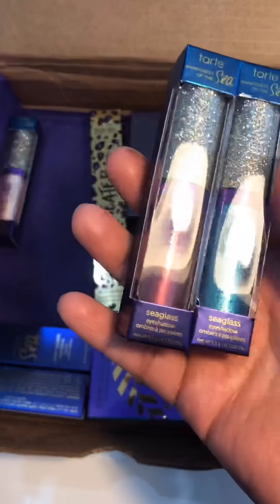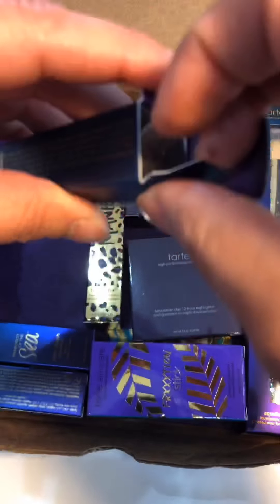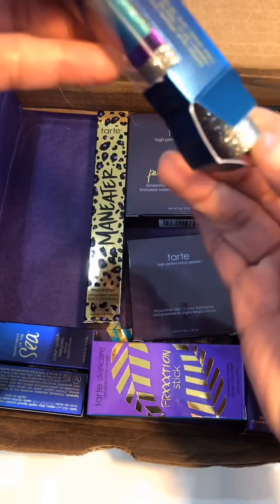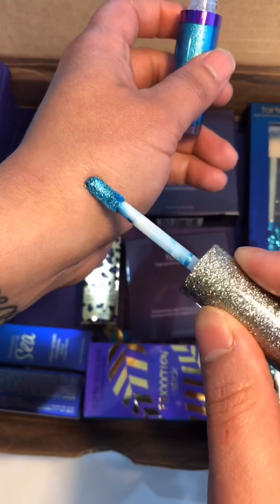And then we have the sea glass eyeshadows. Oh my god, how gorgeous is this blue — I can't even deal, it's so pretty.